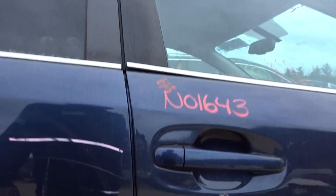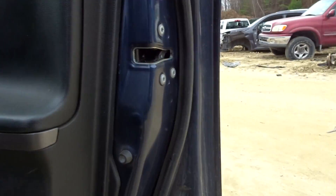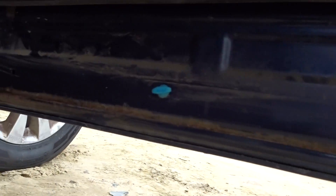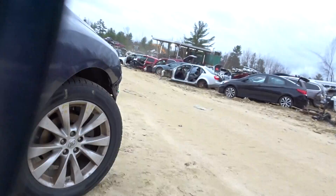Right front door looks like it has some paint blemish, couple of pings, and some rust down below. It's a little bit worse here on the front door than on the rear door. There is some rust under there — it's not terrible.